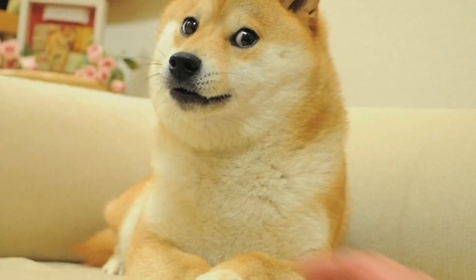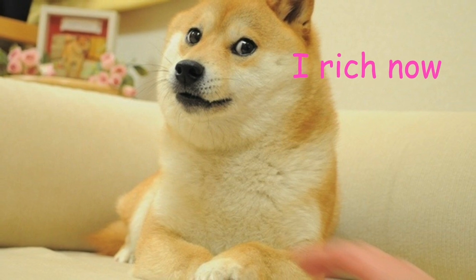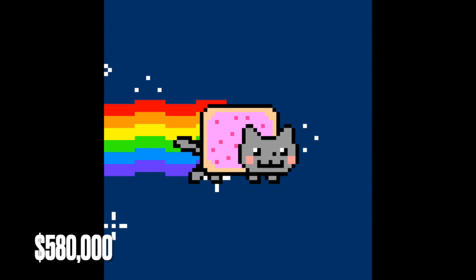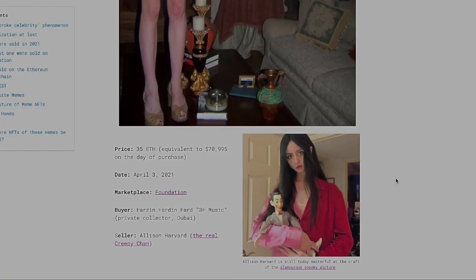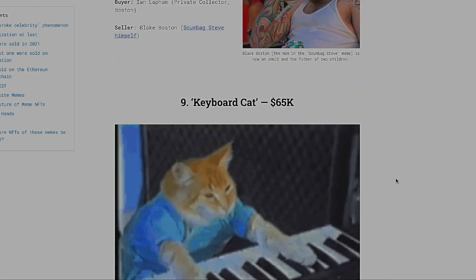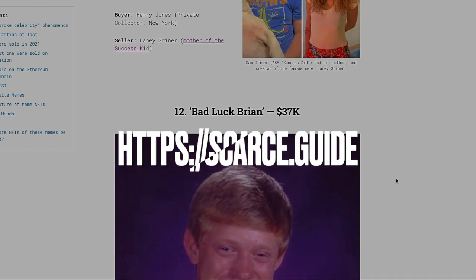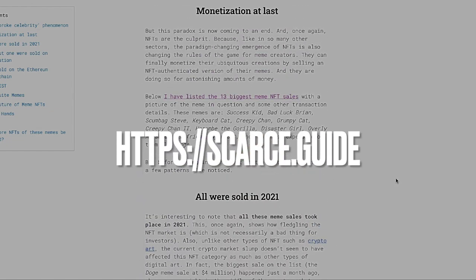In June 2021, the original Doge meme sold for $4 million. Other famous memes that have sold for staggering amounts have been Nyan Cat, which sold for $580,000; Disaster Girl for $473,000; and Overly Attached Girlfriend for $411,000. But there are many other big-bucks sales. I've published the most comprehensive list of all the most expensive meme NFTs of all time on my website scarce.guide, so in case you are curious to see some more, I'll leave a link in the description.